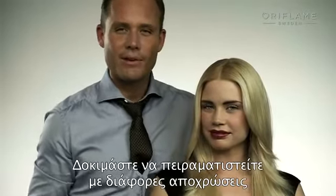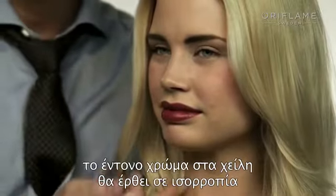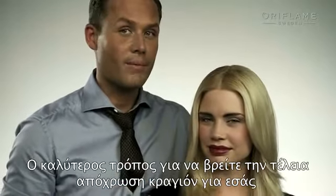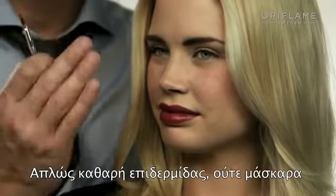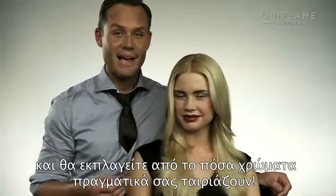Try to experiment with different colors, and always bear in mind that if you have a strong brow look, that's going to balance out and make your strong lip look really cool. The best way to find your perfect match when it comes to colors is to try it on a totally clean face — no foundation, nothing, just clean skin and no mascara. You will be surprised by how many colors actually suit you.